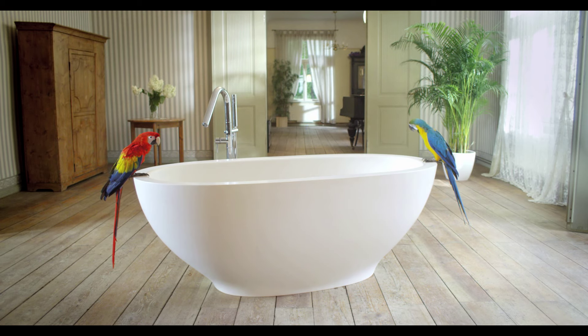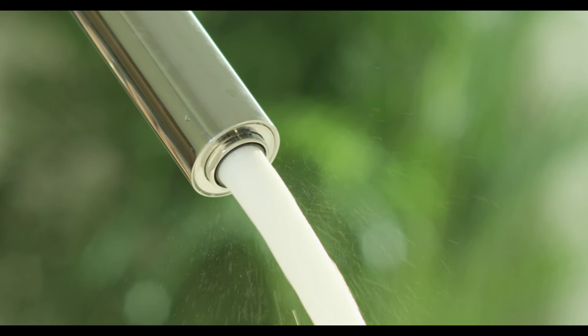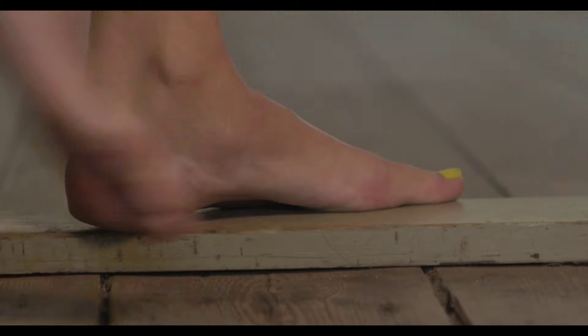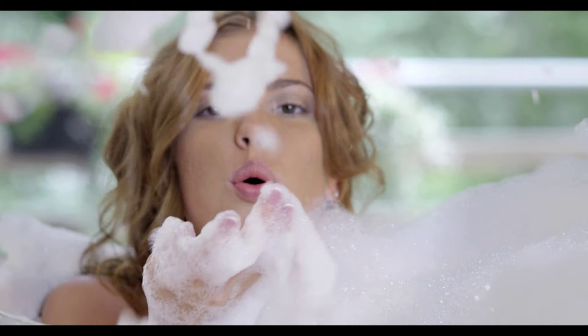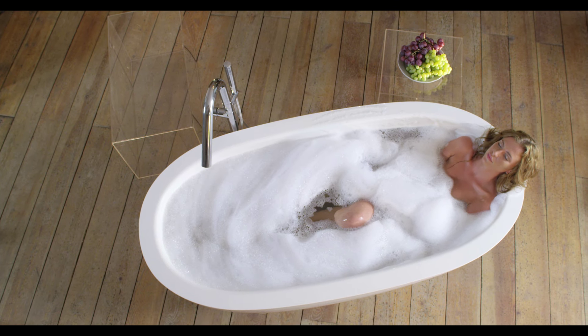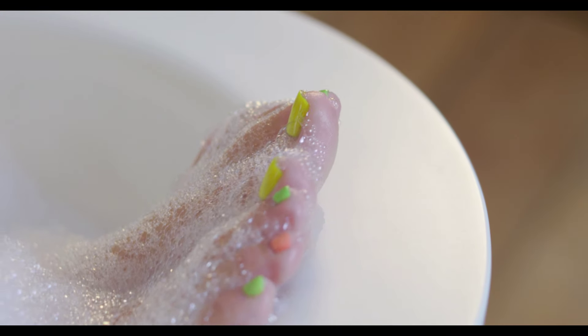Immerse yourself in the decadent pleasure of the stunning new freestanding Carolina bathtub. Inspired by the deep basins found in nature, the Carolina's classic shape and smooth, uninterrupted lines sensuously cradle the body.